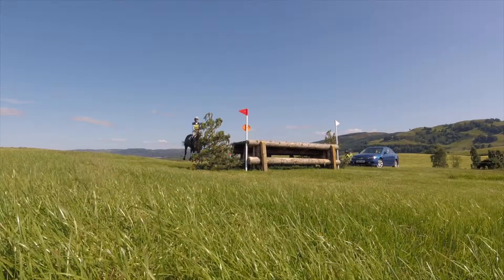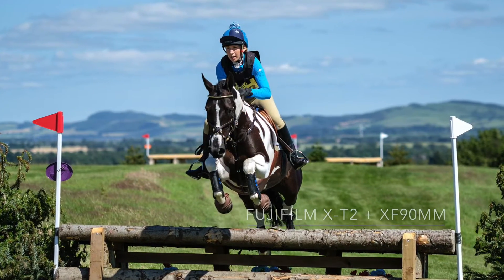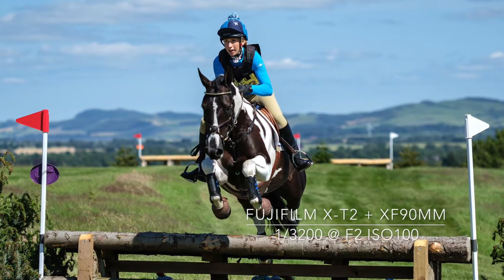Because I was able to get close to the fences, I brought out the 90mm F2 Fujinon prime. The ultra-fast aperture gives a really shallow depth of field.